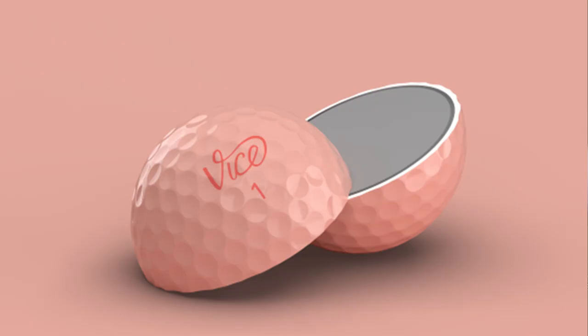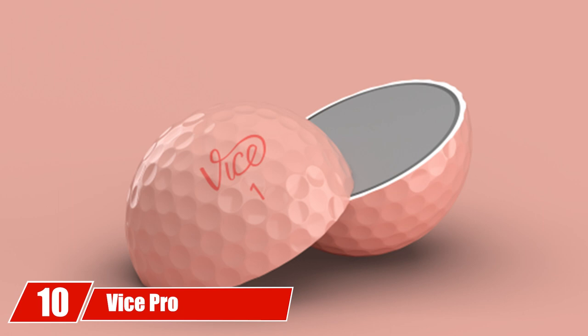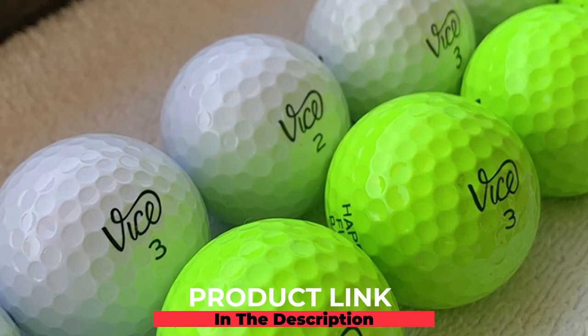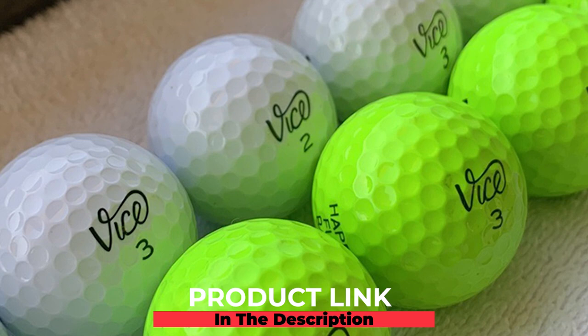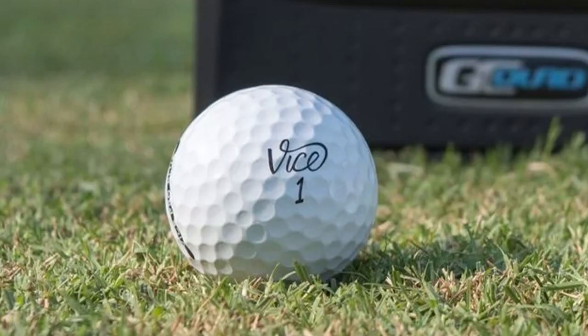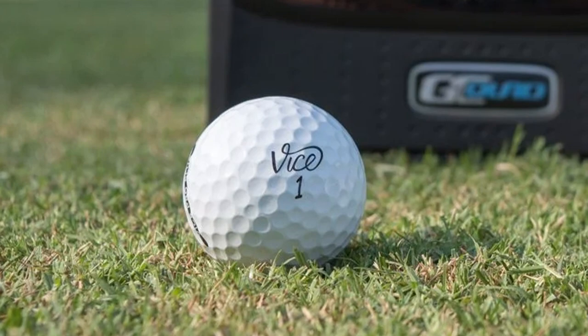Finally, the number ten position is dominated by the Vice Pro Soft golf balls. Vice is new to golf ball manufacturing but has started out with a bang. They make these golf balls with three pieces instead of the standard two-piece technology, making them slightly more expensive than most other choices on our list. However, senior golfers around the country are raving about the performance of the Vice Pro Softs, so they are definitely worth a shot. These balls hold up remarkably well even in tough weather conditions, thanks to their 336 dimple design.